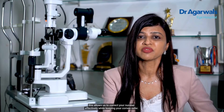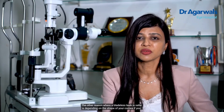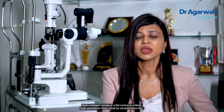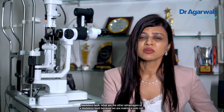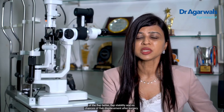Here, because the depth is very accurate — if we are aiming for a 90-micron flap, we will get a 90-micron flap. This allows us to correct your number effectively while keeping your cornea safer. The other reason bladeless LASIK is safer is depending on the shape of your cornea. If you have a steeper or flat cornea, in blade LASIK there could be complications like buttonholes or free flap. This is completely eliminated with bladeless LASIK.